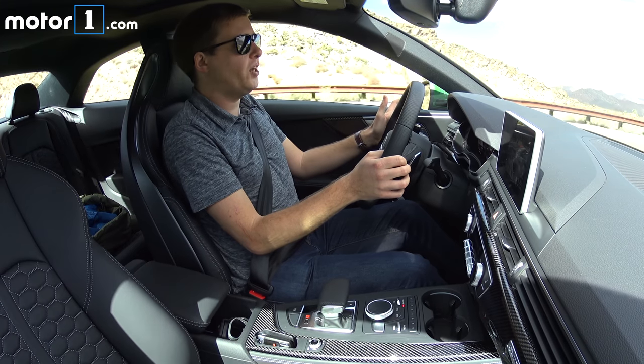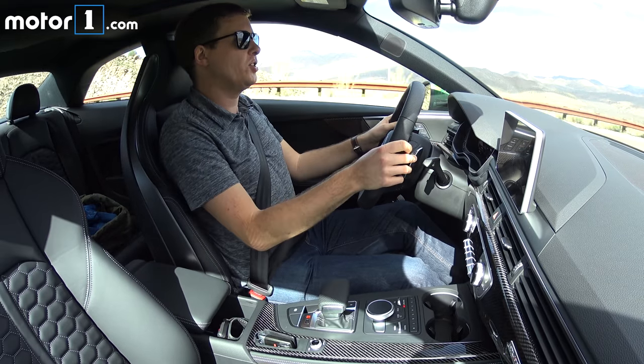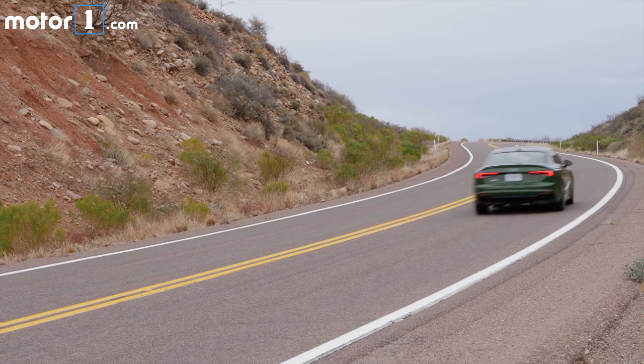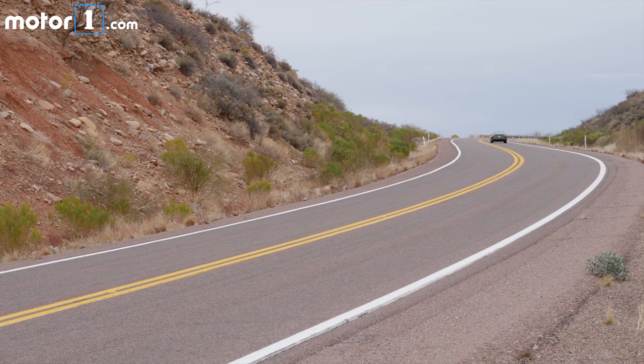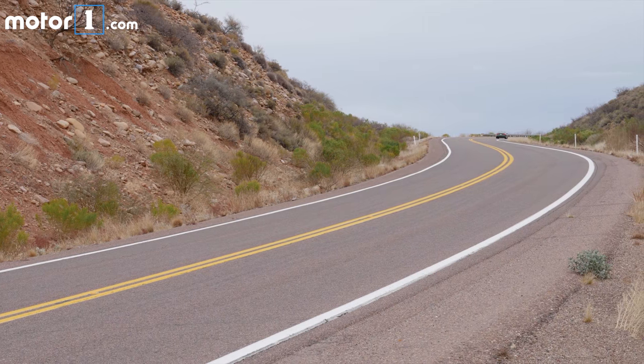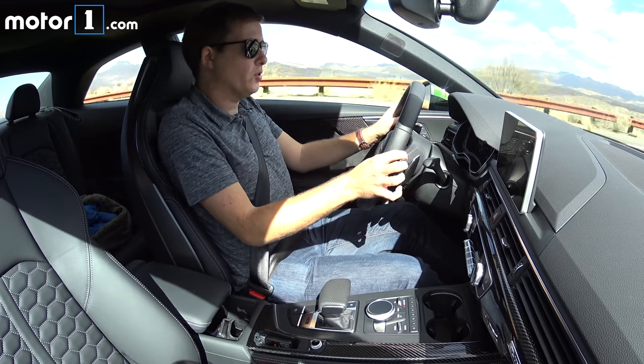As you would expect from a fast Audi, all-wheel drive is standard. This one also comes standard with an active rear differential, which means it can actively shuffle the torque from side to side between the rear wheels through turns. Coupled with the big rear bias to the all-wheel drive system, it doesn't feel nose-heavy like some people say all-wheel drive cars always do.